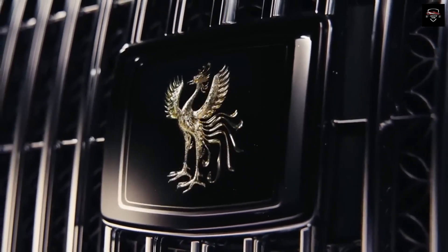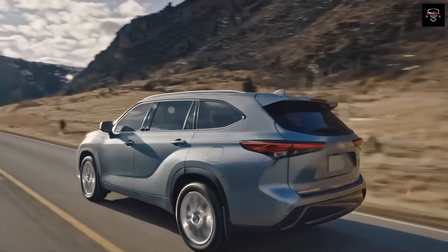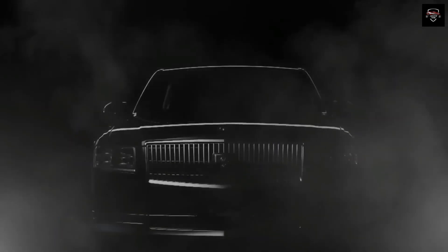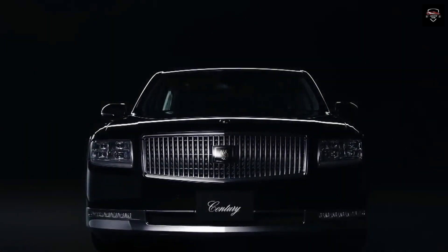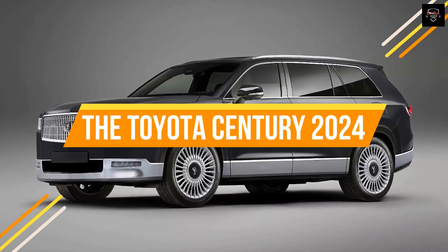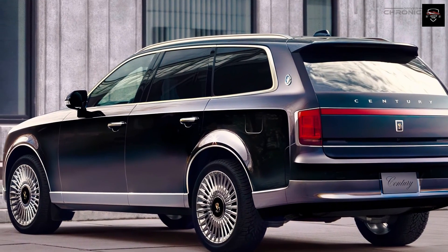The automotive industry is constantly evolving, with manufacturers striving to create vehicles that embody cutting-edge technology, comfort, and luxury. Among these innovative manufacturers stands Toyota, a company known for its commitment to quality and innovation. In this video, we will delve into the Toyota Century 2024, a flagship sedan that seamlessly blends tradition with modernity, creating an unparalleled driving experience.